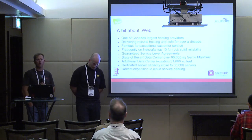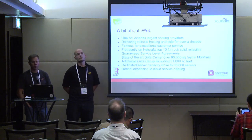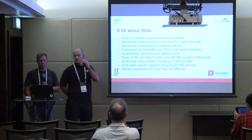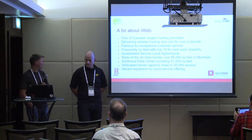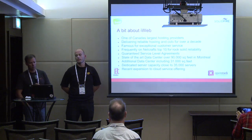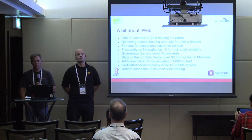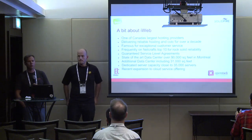iWeb is one of Canada's largest hosting providers. They've been delivering reliable hosting and co-location for over a decade. They're pretty much famous for their reliability and their customer service. They've been in Netcraft's top ten for rock solid reliability almost every year. They offer guaranteed service level agreements and they have a state-of-the-art data center that's over 90,000 square feet in Montreal, with additional new data centers and a dedicated server capacity of over 35,000 servers.